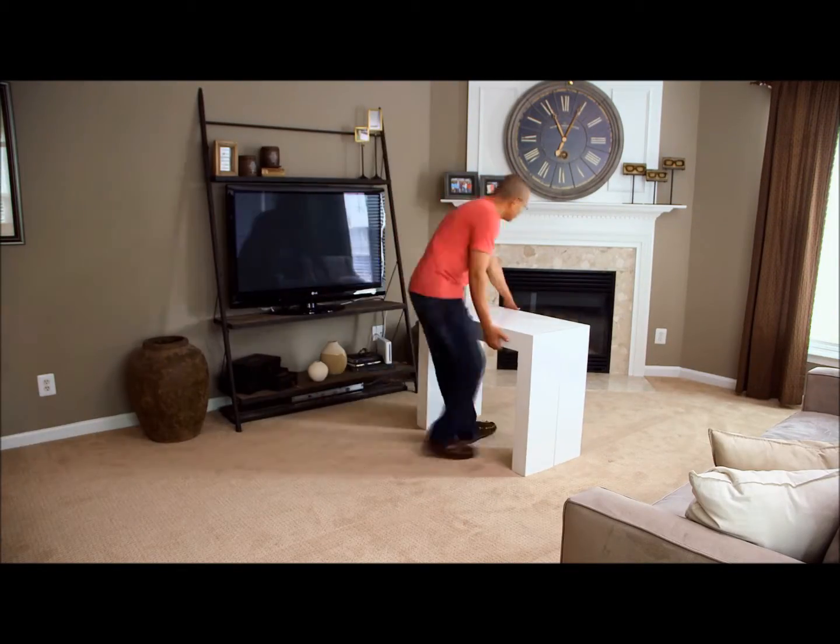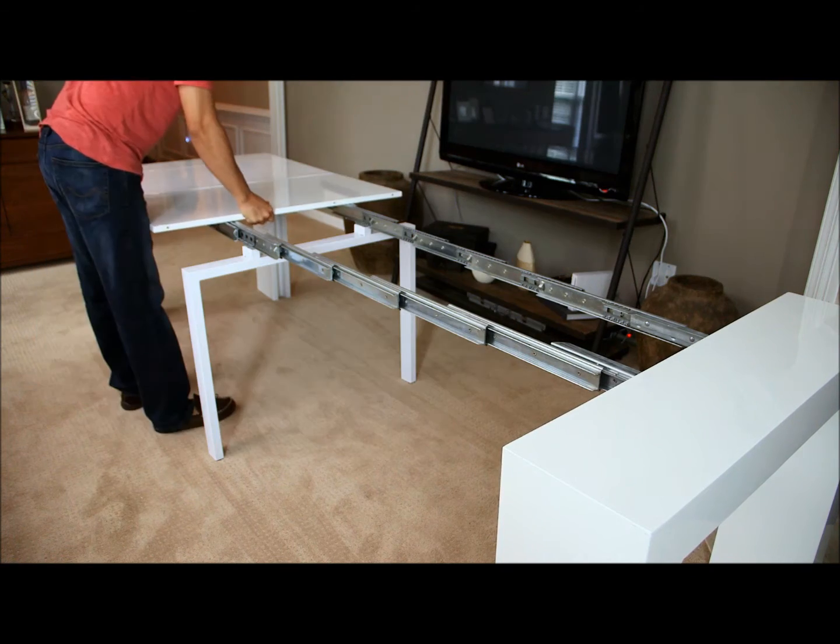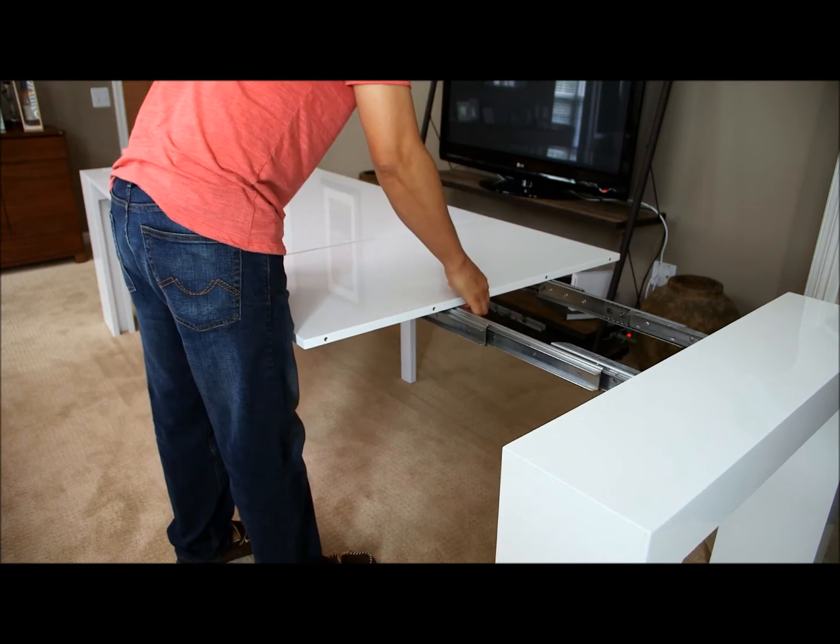This chameleon starts at just 18 inches. But pull it apart and add up to 5 expansion boards to create a slab 10 and a half feet long.